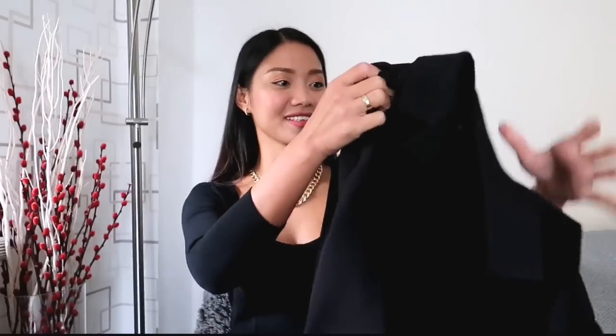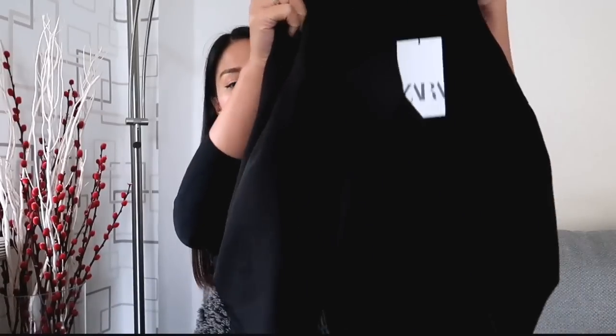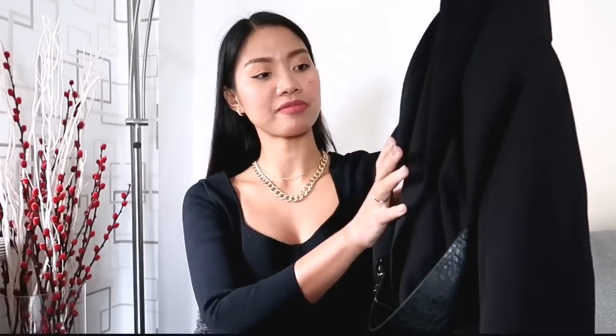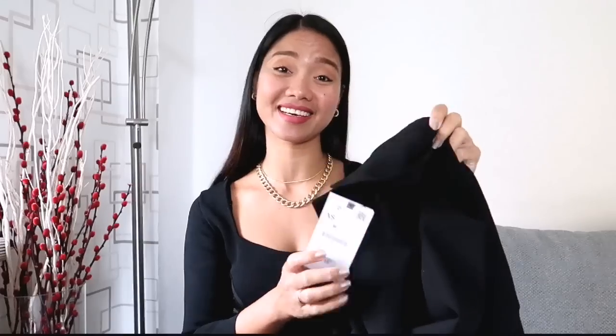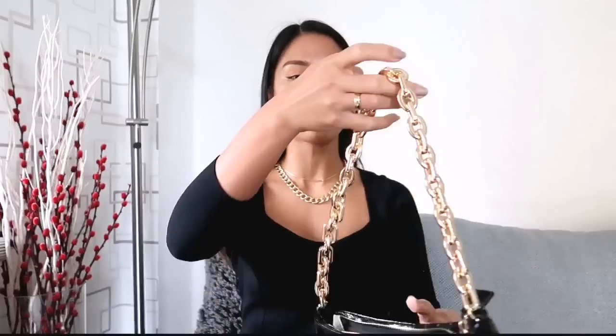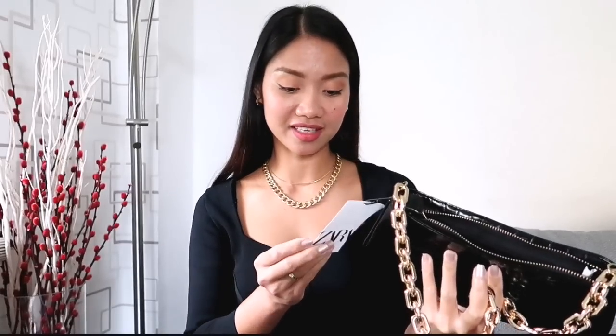Let's start off with our first look. We have this black playsuit with a lapel collar and long balloon sleeves. It features a belt with metal buckle, fake belt pockets at the back, and a wrap front with snap buttons. I got this for $59.95 in size XS. We also have this shoulder bag in animal print — it has a chunky chain strap and zip closure, also available in brown. I got this for $29.95.